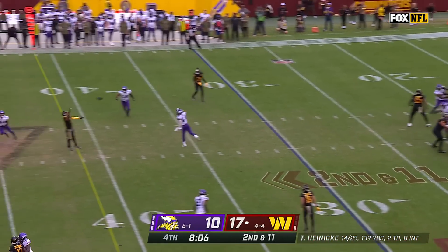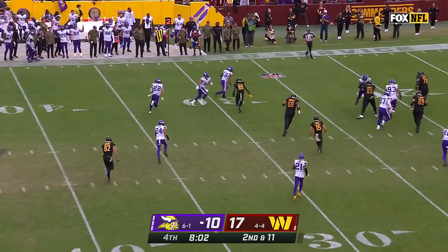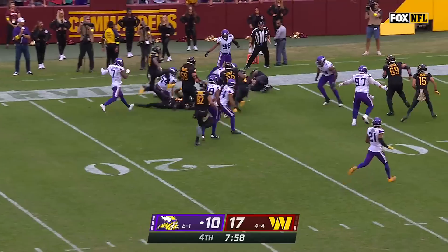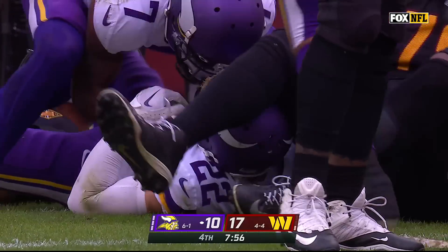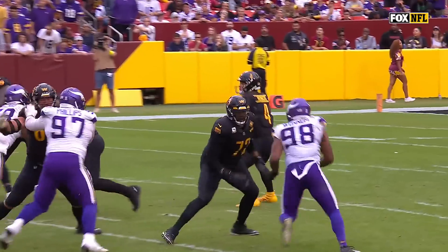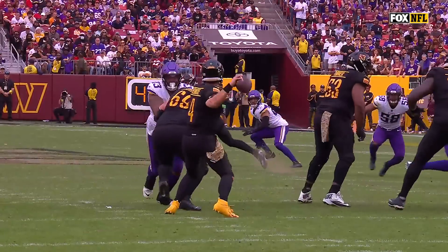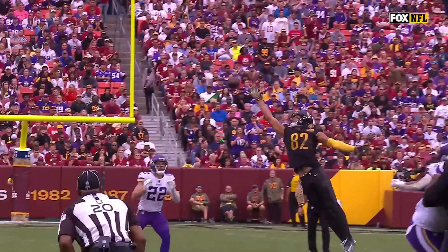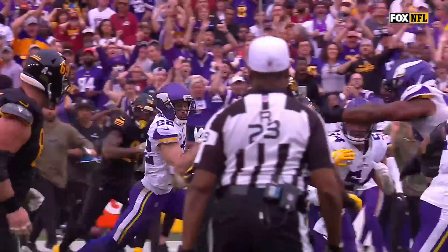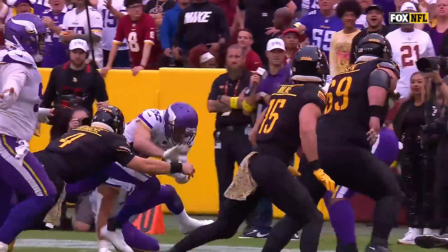Heineke throws middle high and it's intercepted! Harrison Smith with the takeaway, and Smith inside the 20 — inside the 15. Vikings will take over. Watch the inside — number 93 just pressing, pressing, pressing, and that gets you to the point where you don't step into the throw. You get off your back foot, you don't drive the football, it sails on you, and bad things happen. There's Harrison Smith, the 11-year veteran, making the play.